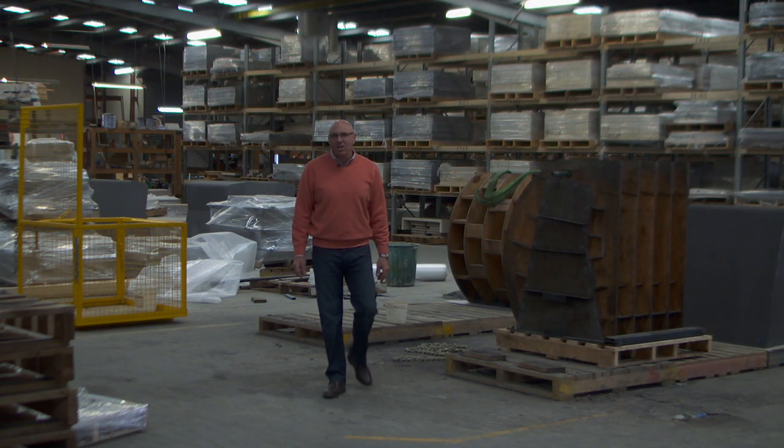Hi, I'm Bruce Grogan from Anston Paving Stones. We've been making pavers here for over 20 years and we've seen a lot of trends in that time. Let me show you a few of the things we're working on right now.